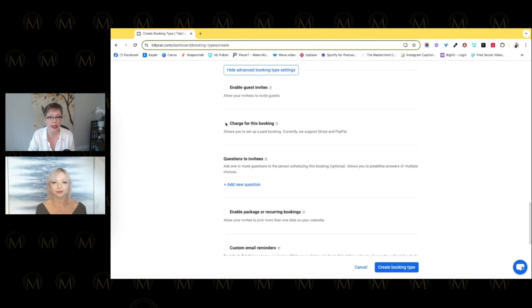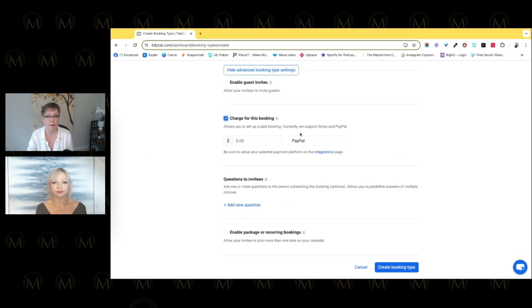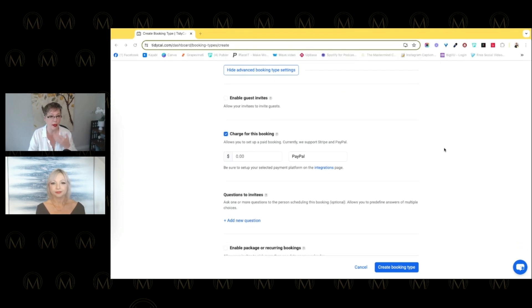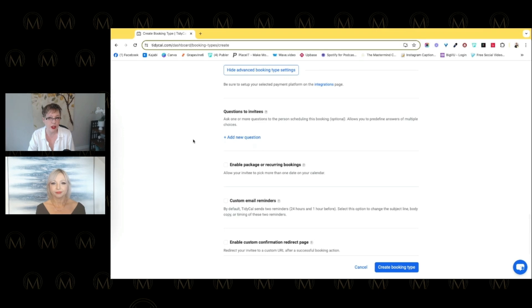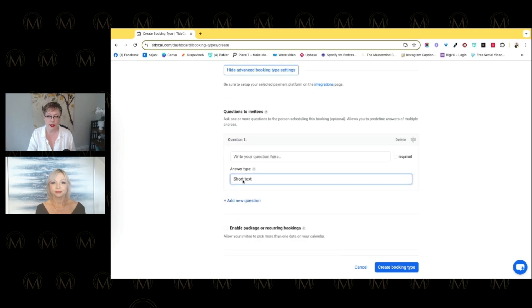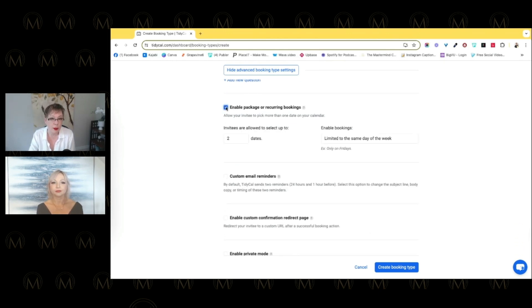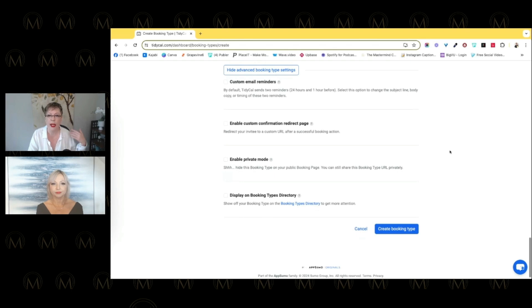You can allow guests and set up a paid booking — charge whatever you want. For one-on-one coaching, put your fee in. For group coaching with multiple spots, set your group price or make it free for discovery calls. You can also add intake questions — dropdown, multiple choice, or short answer — so you know the answers before jumping on the call. There are also packages, recurring bookings for ongoing coaching, email reminders, and confirmation pages.